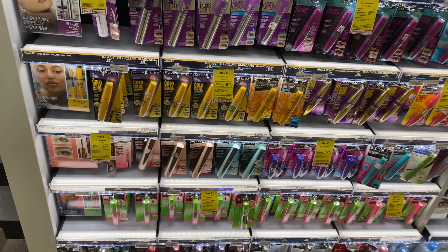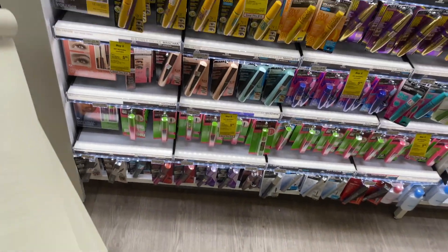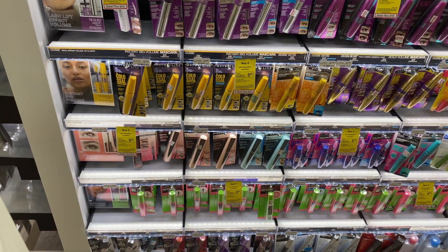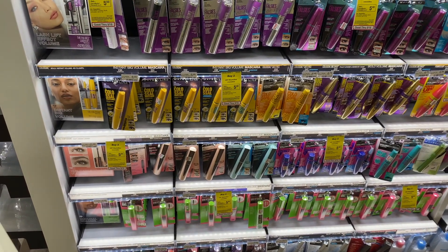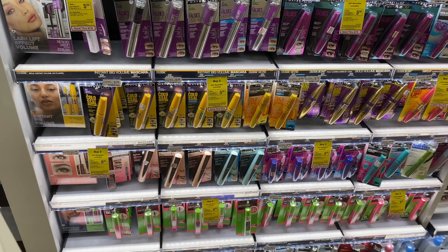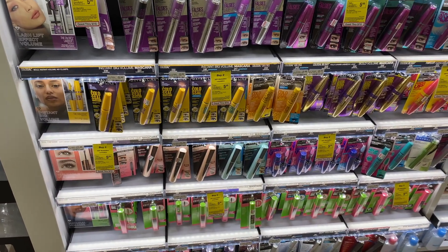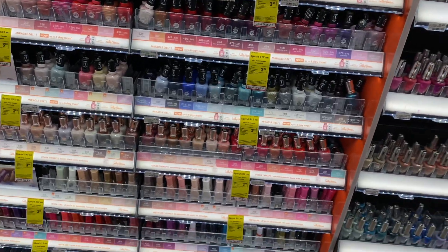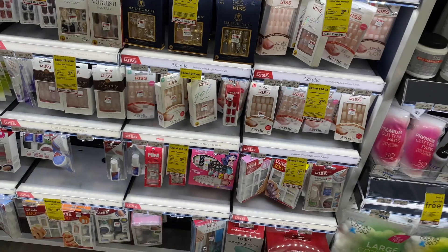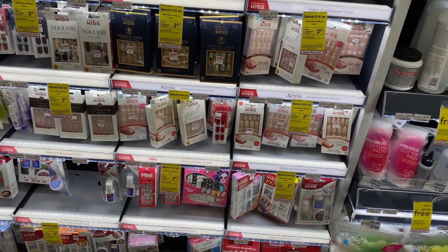Maybelline Cosmetics are going to be on a spend $15, get a $5 Extra Care Buck. One option: pick up two of the SnapScaras at $7.79. Use a $2 off one coupon from coupons.com and send to card a $2 off one coupon from your CVS app. You pay $11.58 but get $5 back in Extra Care Bucks, making your final cost $6.58 or $3.29 each. Sally Hansen Cosmetics are going to be on a spend $20, get a $7 Extra Care Buck. Artificial nails are going to be on a spend $12, get a $4 Extra Care Buck.